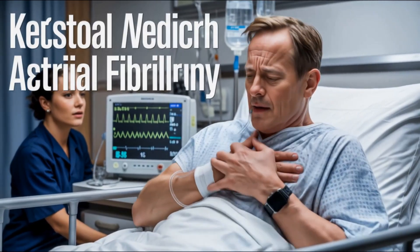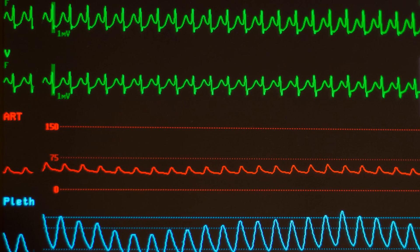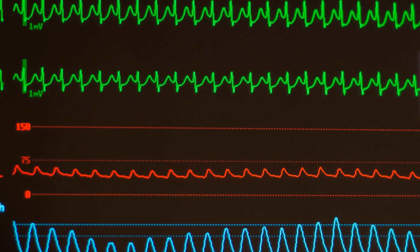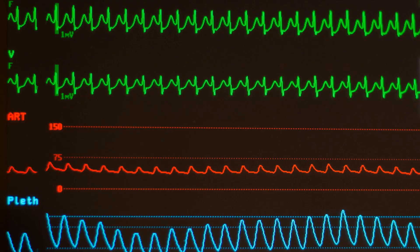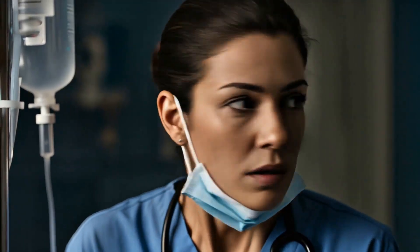You're at the bedside, the monitor's screaming, heart rate 186, your EKG machine spits out atrial fibrillation with RVR, possible MI. But can you trust it? If you're a nurse, especially new to telemetry or critical care, this moment feels like a gut punch.